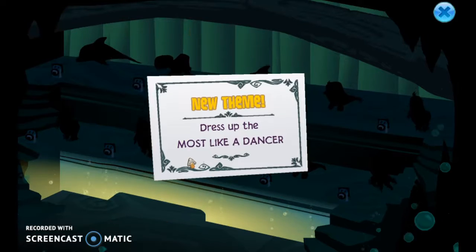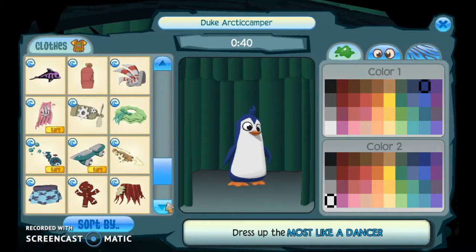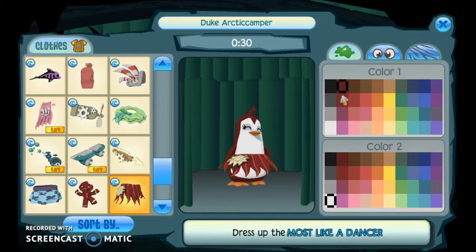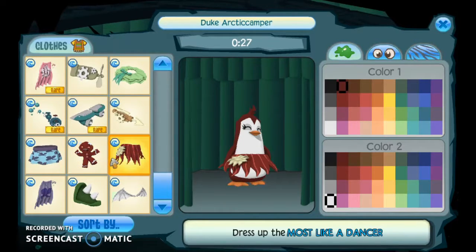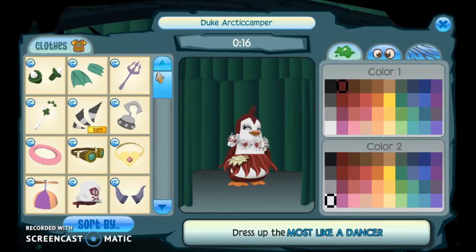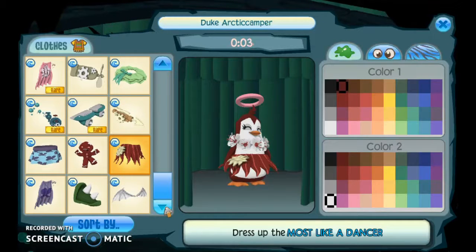A dancer! Most dancers are female, but not all of them. Do we have a dress in here? Oh, we have a green dress. We have a red dress too. Yeah, I think a red dress suits better. This necklace is the best. This one goes on good too. That eye patch doesn't fit the description as well as the rest.